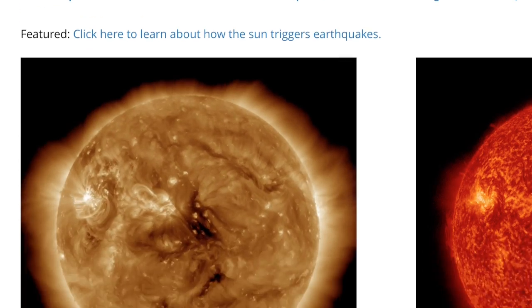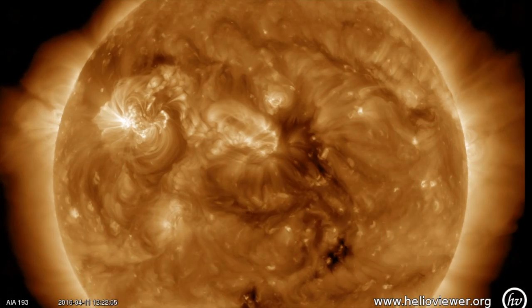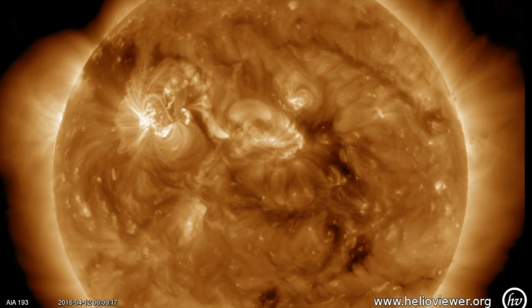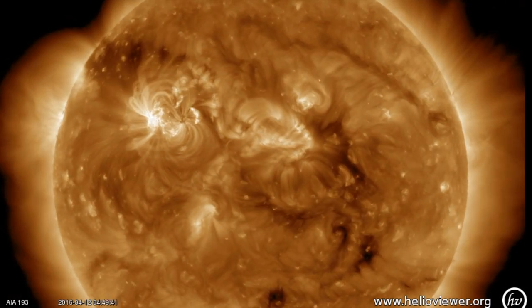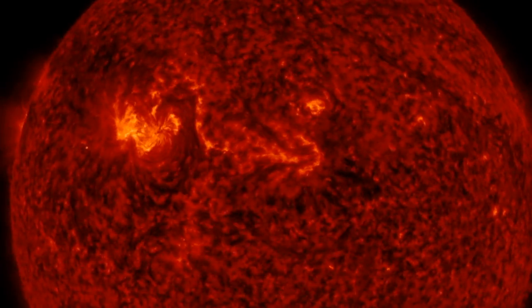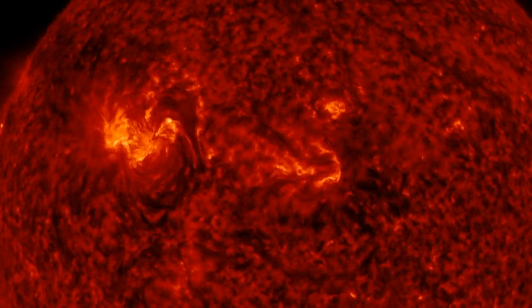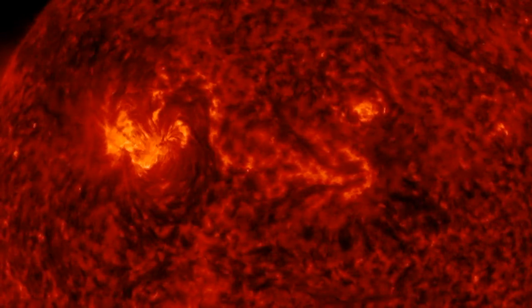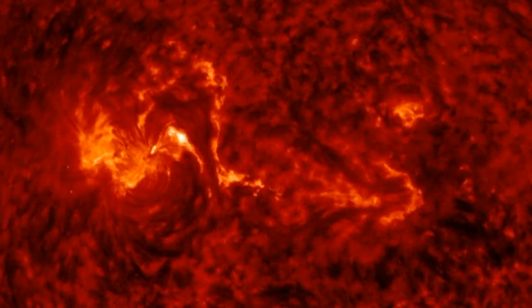Coming to spaceweathernews.com we see surging and jostling but no eruptions facing earth, despite the corona rippling around the sides indicative of further limb and far side eruptions. The closest thing to a geo-effective flare came right through the center — a tiny C-class flare surging along the filaments and sunspot, no ejecta visible, because the flare just wasn't strong enough.